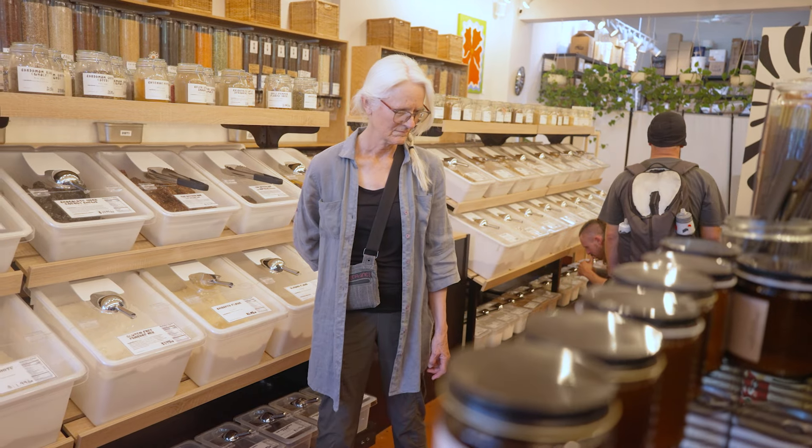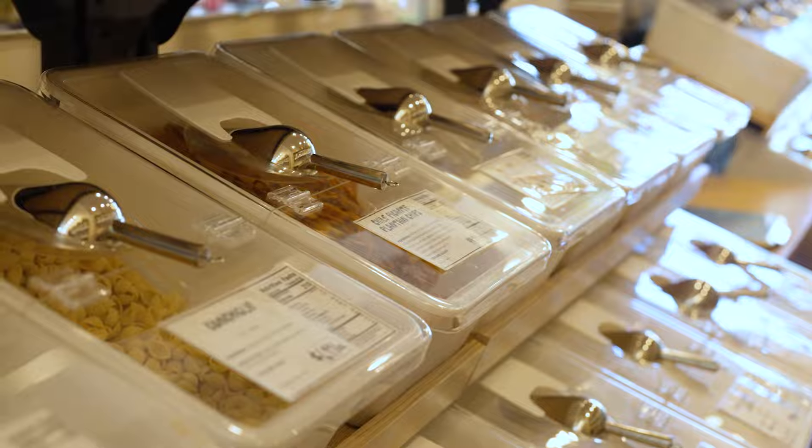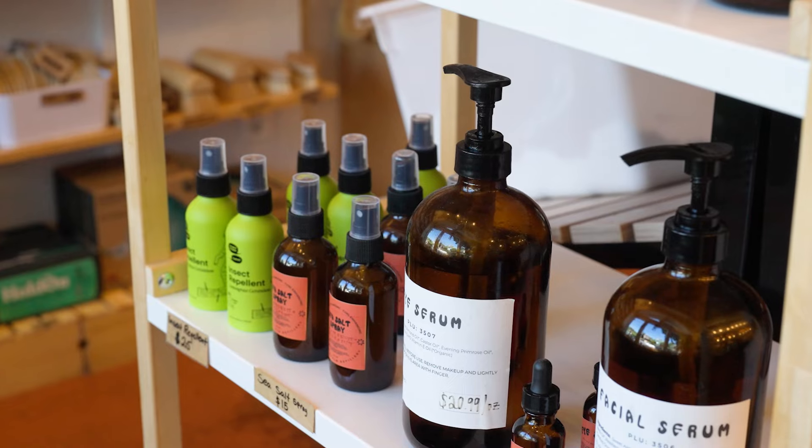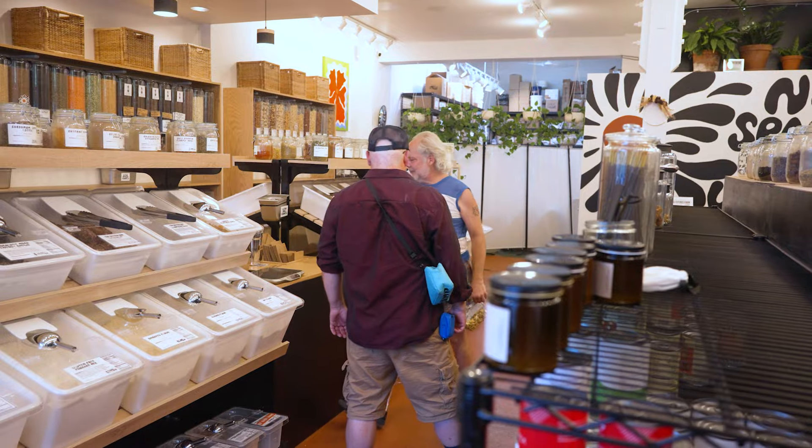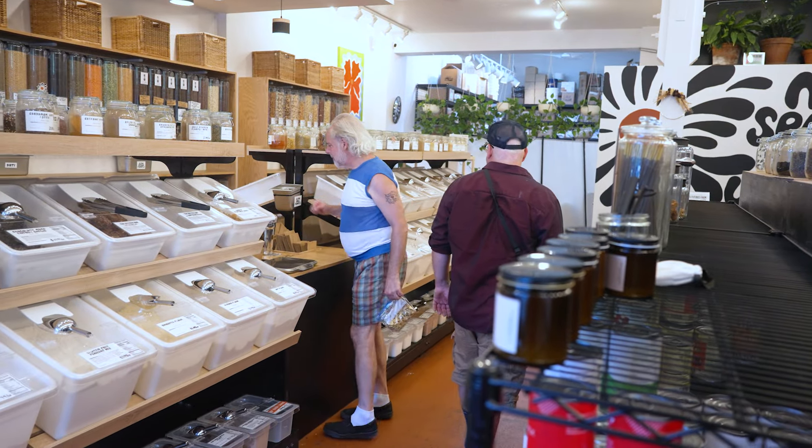This store focuses on local package-free goods, but also sells produce and packaged eco-products. In other parts of the world, this is a very common way of shopping. But in America, we are very subjected to a small number of big box names and brands. I just wanted to facilitate a space where people could come, make sure they had a plastic-free shopping experience, and get as little or as much as they need without being subjected to a certain amount of packaging.